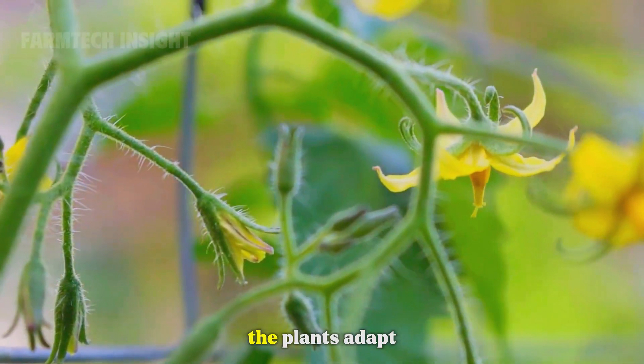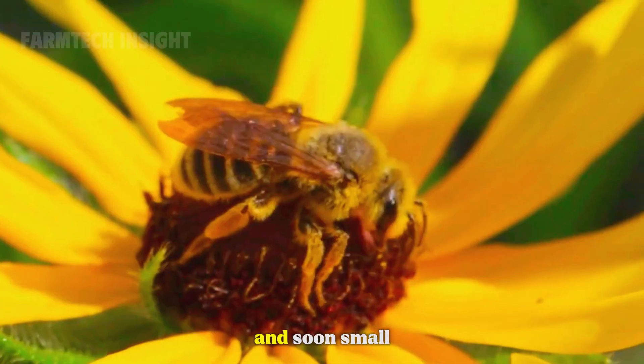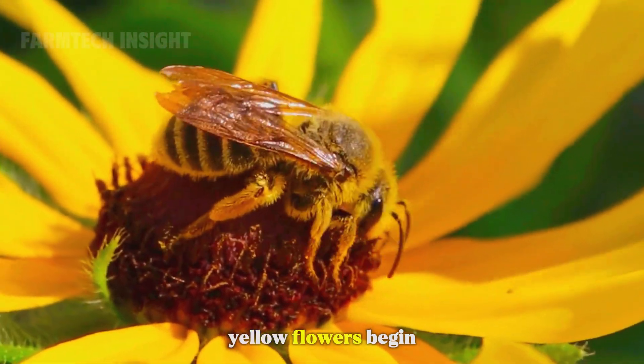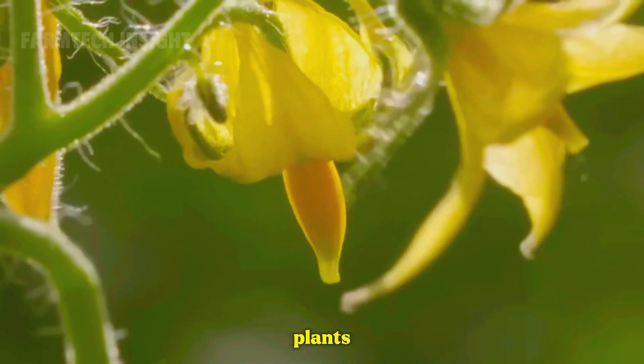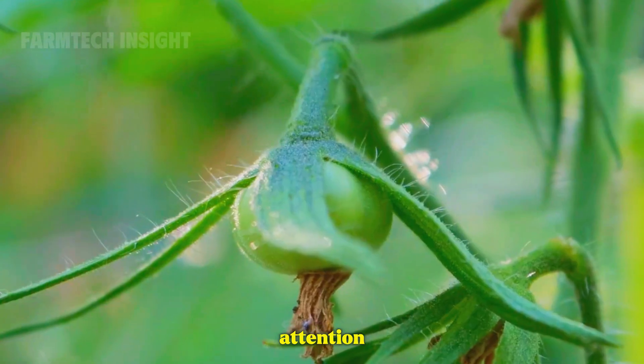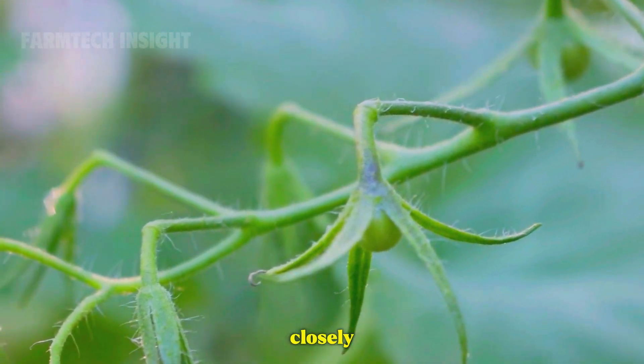Over the next few weeks, the plants adapt to their new home. They grow taller and stronger, and soon small yellow flowers begin to bloom. Tomatoes are sensitive plants that demand constant attention. Throughout their growing period, farmers monitor them closely.